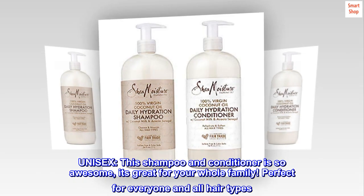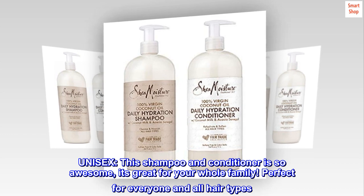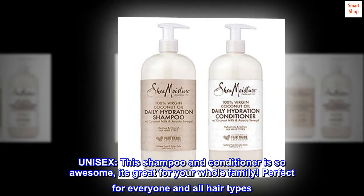Unisex. This shampoo and conditioner is so awesome — it's great for your whole family, perfect for everyone and all hair types.